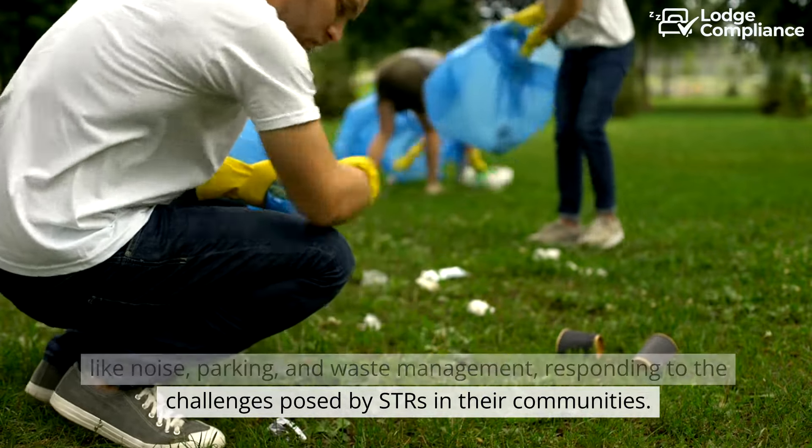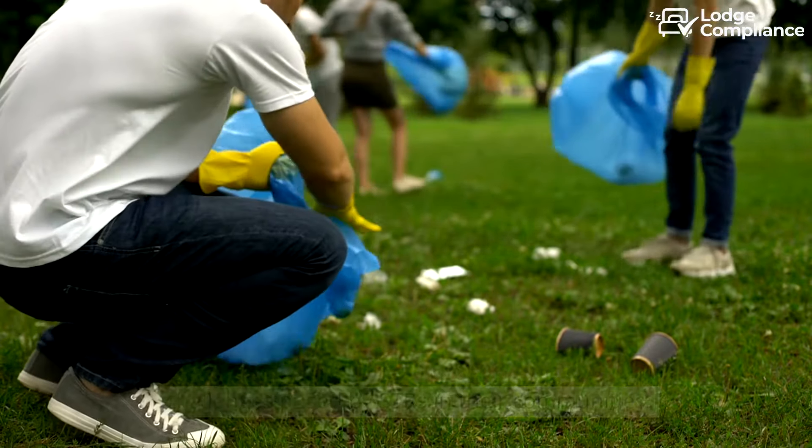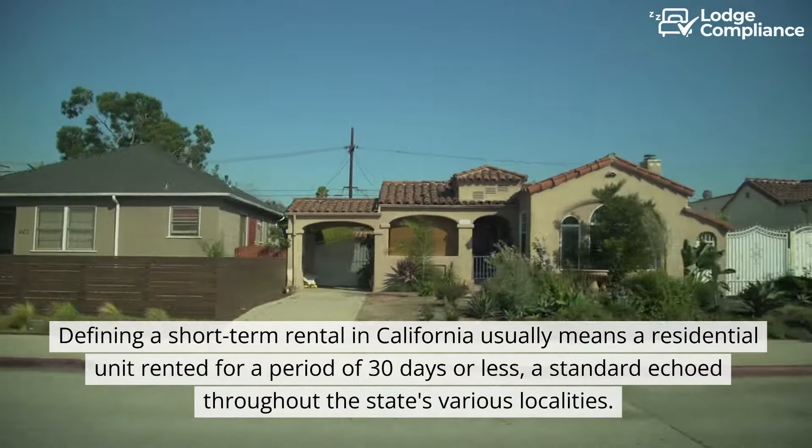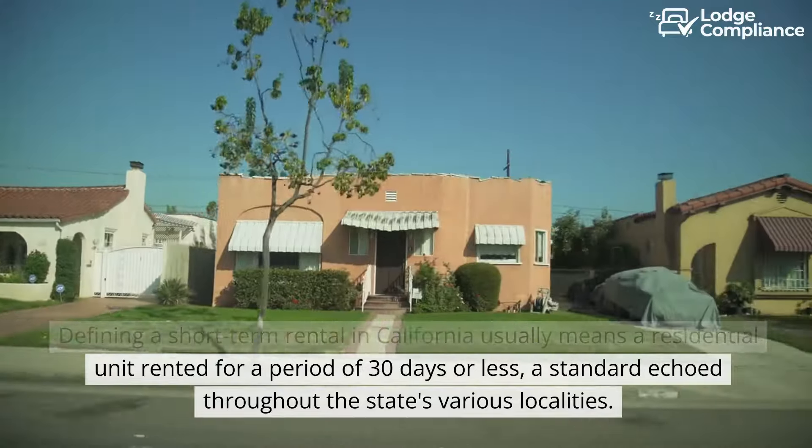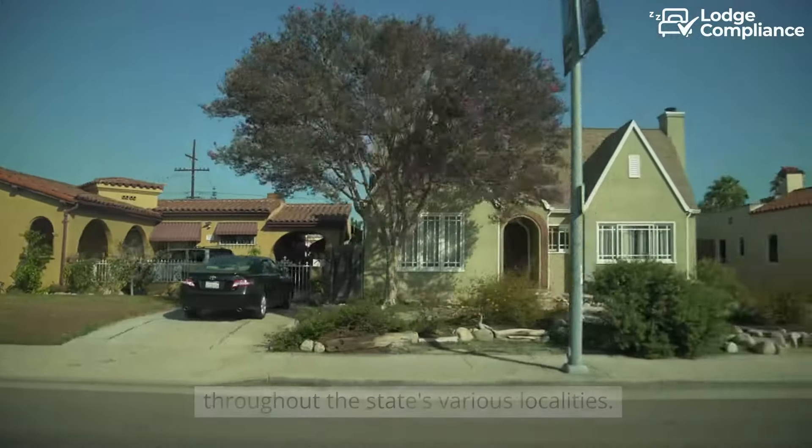Responding to the challenges posed by STRs in their communities, defining a short-term rental in California usually means a residential unit rented for a period of 30 days or less — a standard echoed throughout the state's various localities.